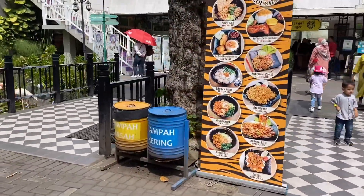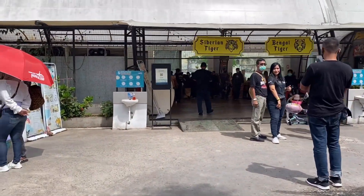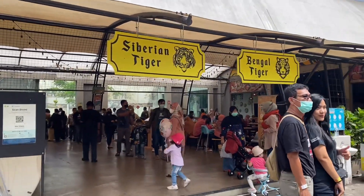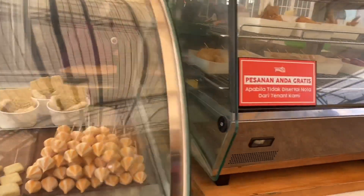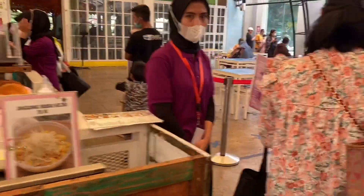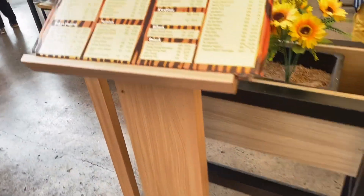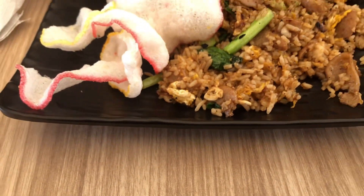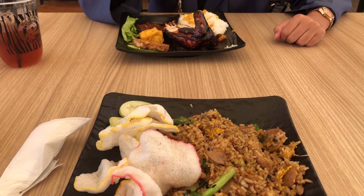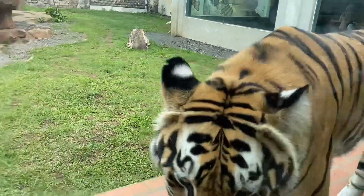Karena udah kelaparan, sekarang kita menuju ke restorannya guys. Disini konsepnya unik banget, jadi di tengah-tengahnya itu ada macan. Untuk harga makanannya sendiri menurut aku cukup murah. Makanannya enak-enak banget. Jadi kita makan bisa sambil lihat macan, dia di dalam restorannya kayak deket banget gitu.